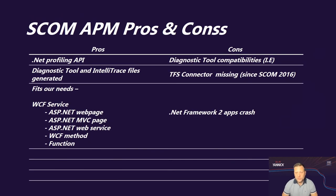To summarize some pros and cons about SCOM APM — pros: the .NET profiling API is really helpful in our environment. The diagnostic tool and IntelliTrace files that can be generated are great. Monitoring WCF services, methods, functions, and other web applications really fits our needs.